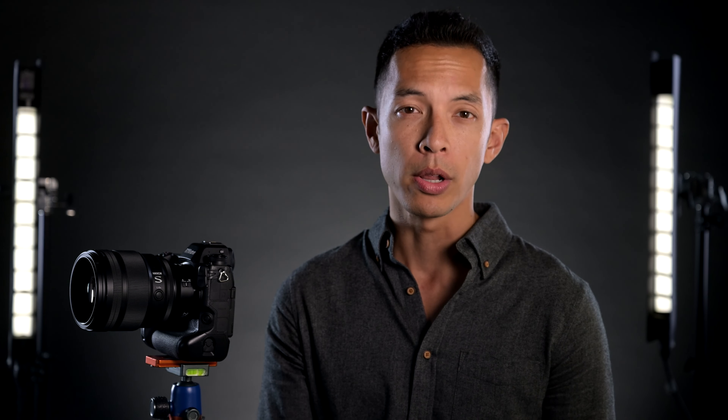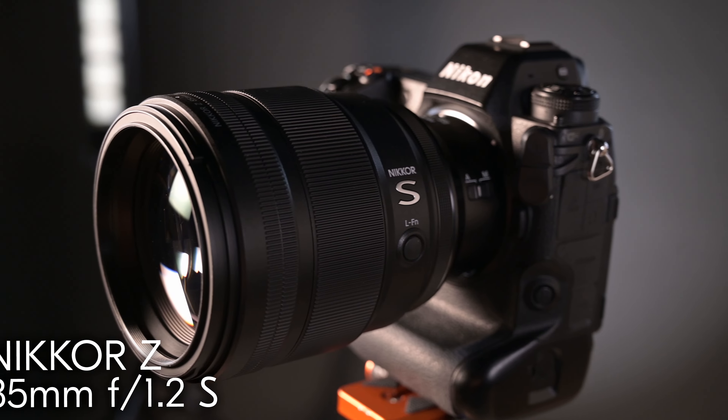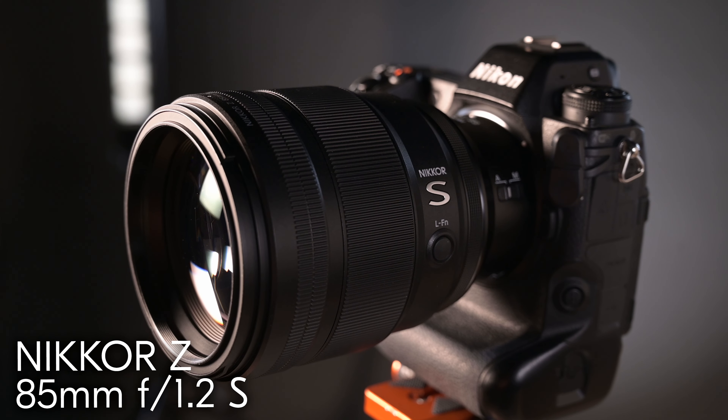And today, Nikon releases what's sure to be a legendary lens for years to come: the mirrorless Nikkor Z 85mm f1.2 S line.